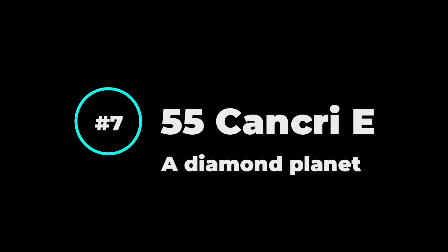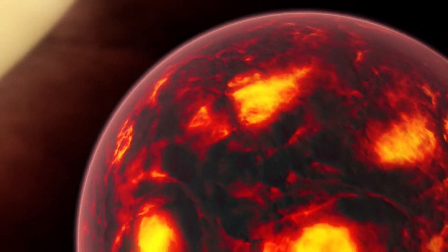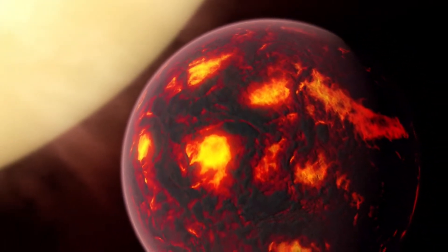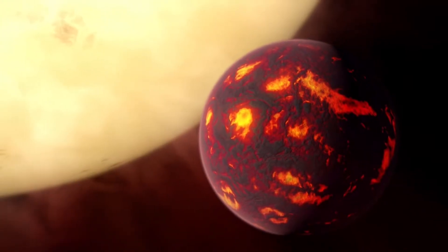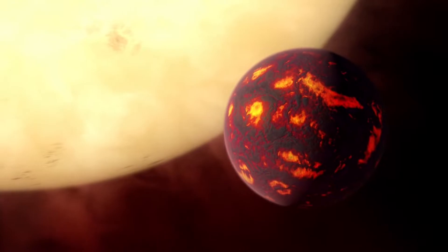Number 7: 55 Cancri e. This is an exoplanet located 40 light years away from us. It is twice the size of Earth and nearly 8 times more massive. It has more carbon than our Sun, and due to the pressure and surface temperature of 2,400 degrees Celsius, this super Earth is believed to be covered with diamonds. Now grab a spaceship and go to this planet if you want to become rich.